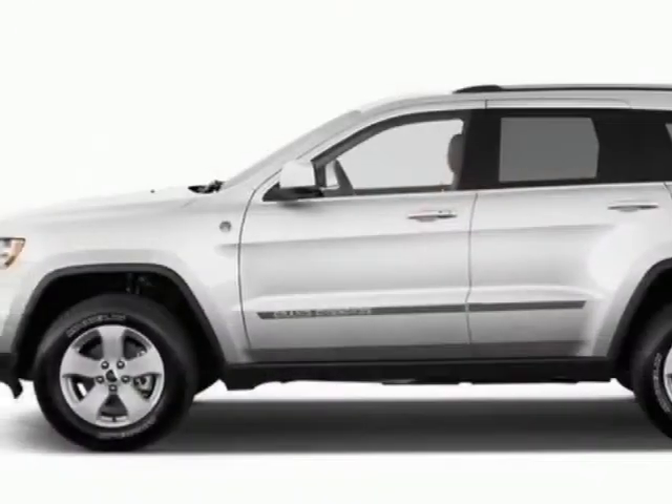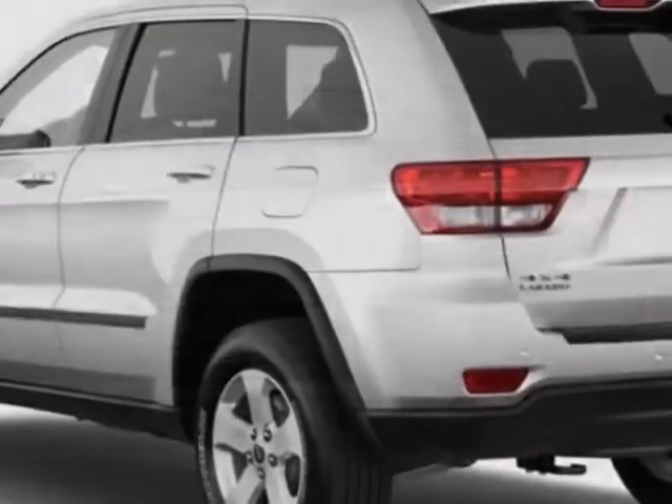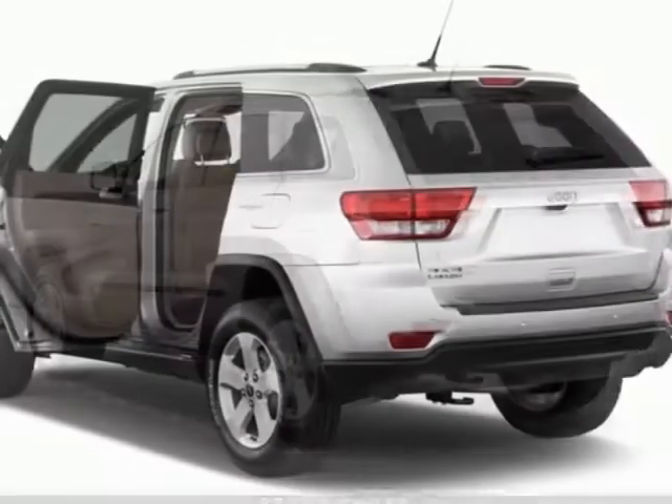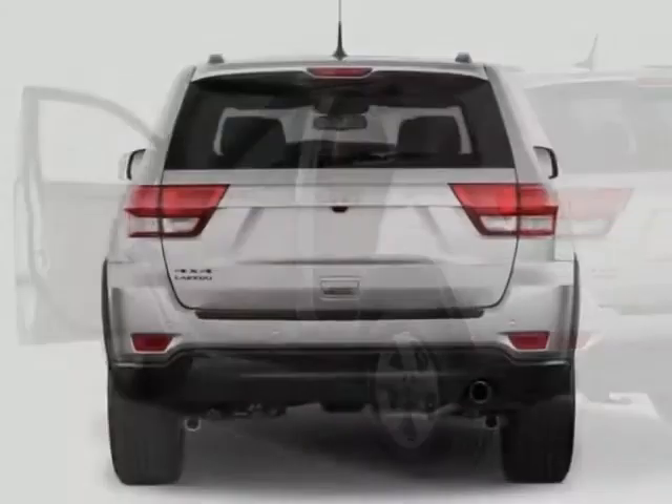This vehicle gets an estimated 17 miles per gallon in the city, and an estimated 23 on the highway. This Grand Cherokee boasts a 3.6 liter engine, and has a 5-speed automatic transmission.